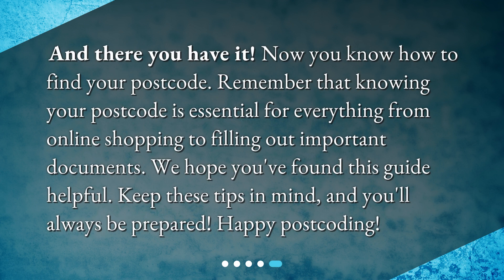And there you have it — now you know how to find your postcode. Remember that knowing your postcode is essential for everything from online shopping to filling out important documents. We hope you found this guide helpful. Keep these tips in mind and you'll always be prepared. Happy postcoding!